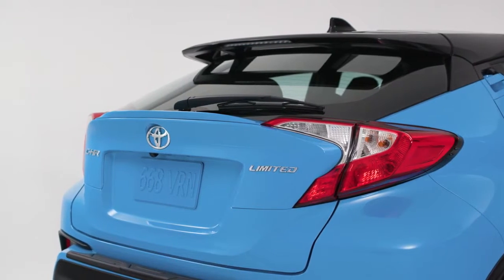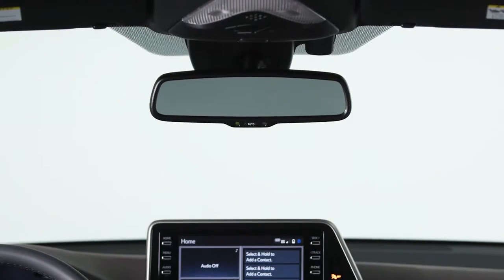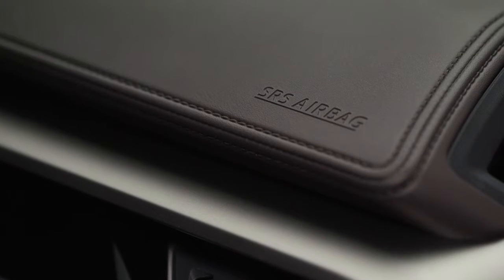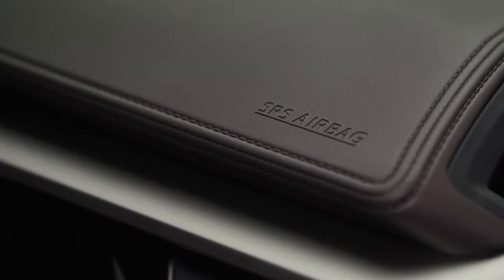Standard features range from Toyota's renowned safety systems to details such as an auto-dimming rear-view mirror, tire pressure monitoring, and 10 airbags — yes, 10.